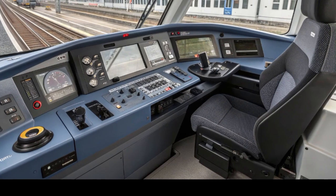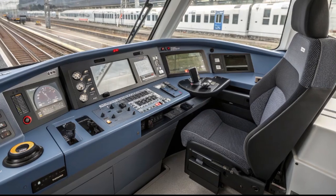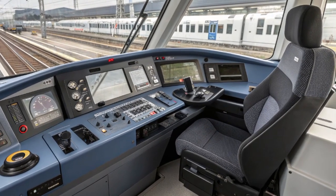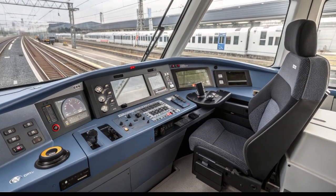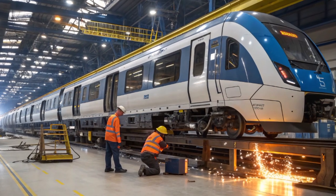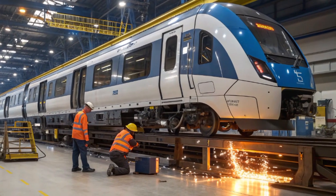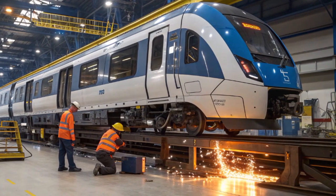The train's lighting system changes subtly during the journey to match the mood and time of day. In the early morning, cool white tones enhance alertness, while in the evening warmer hues create a relaxing atmosphere. The aisles are illuminated by recessed LED strips that provide safe navigation without harsh brightness.